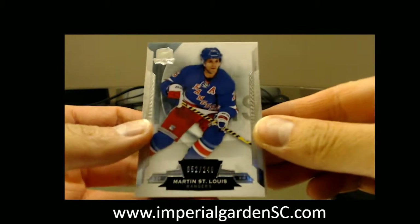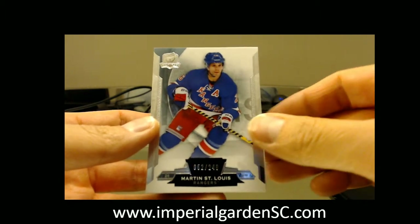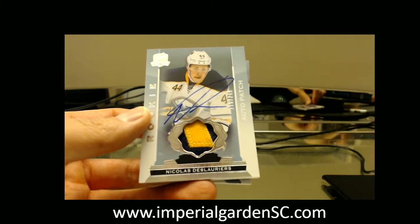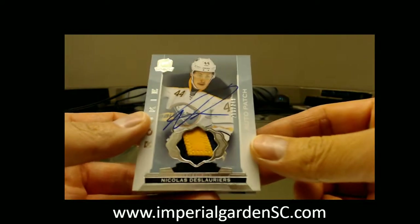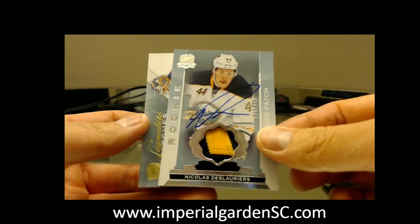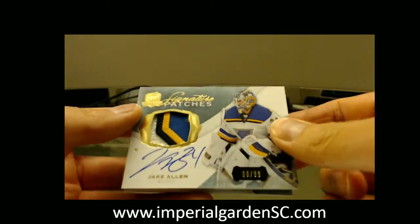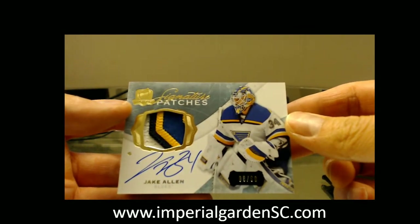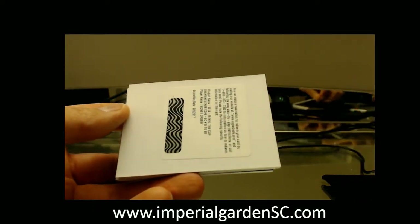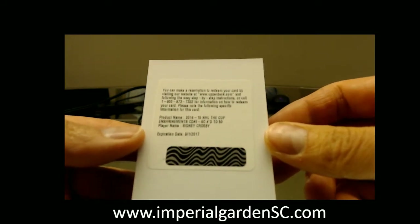We got a base going out to the New York Rangers — Martins Seymouille, 52 of 249. Our next one is a 2-color Autoriki Patch, 218 of 249 of Nicolas Delaurier, going out to Buffalo. Our next one is a 4-color Signature Patch, number 8 of 99 of Jake Allen, going up to St. Louis. And we got a redemption going out to Pittsburgh Penguins — a Cup and Trim of Sydney Crosby.